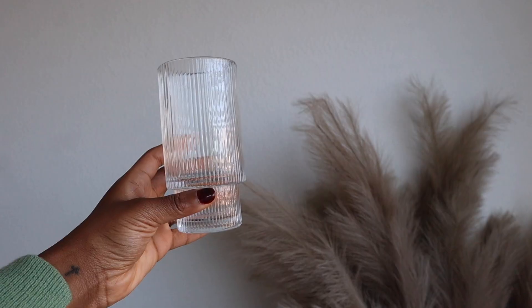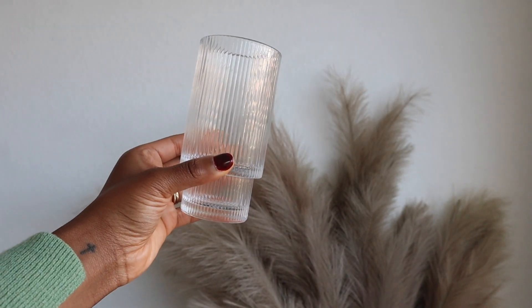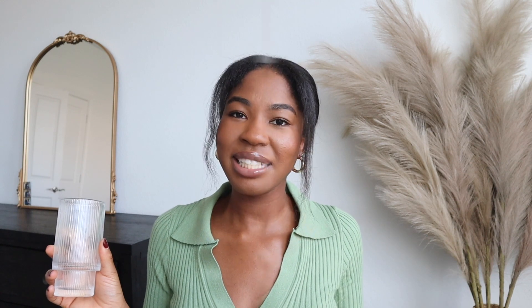Next I got this set of ribbed glasses. I feel like this glass is just so pretty — it just feels so nice drinking out of it and putting my little straw in. It's just a moment. A friend actually got this off my wedding registry, but then I bought another one for myself. I think it came in a set of six, so now I have twelve of these.